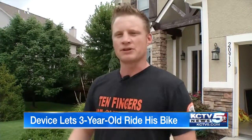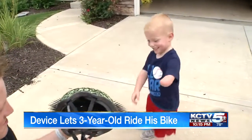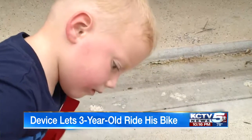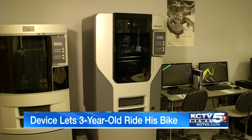He would try to put his arm into it and couldn't really figure out how he was supposed to ride it. It was tough because Hudson was born without a left hand and forearm. Nick knew there was a solution but needed help figuring out the answer, so he contacted the Fab Lab at Metropolitan Community College.